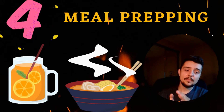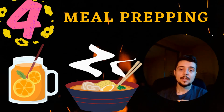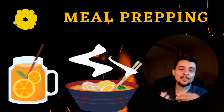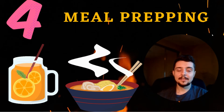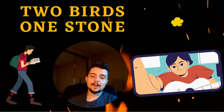One downside is that a lot of the meals end up being repetitive throughout the week, so if you need something new every single day this may not be the method for you. But I have no problem with that — I could eat the same thing for a week or two and be fine. This definitely has been a big hack for me.